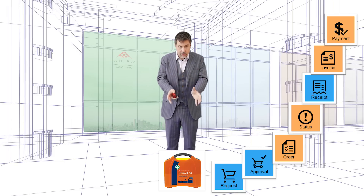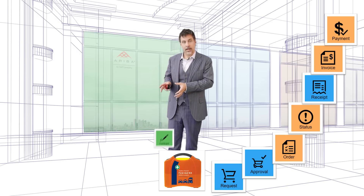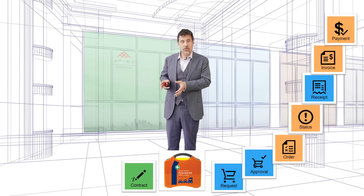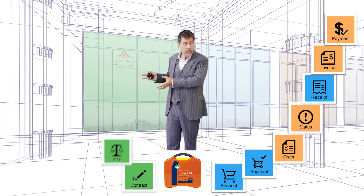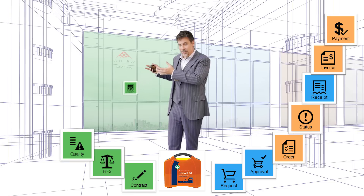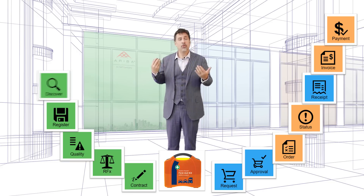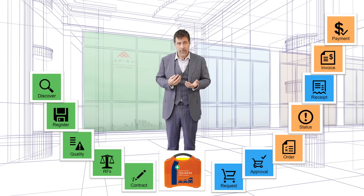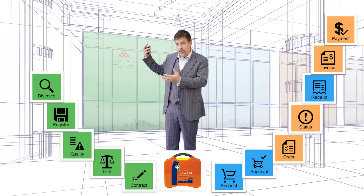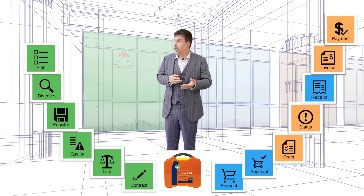Now where did this first aid kit come from in the first place? Well, it came from a contract, and this contract was negotiated with many suppliers that were pre-qualified, registered, and some of them were even discovered in emerging markets. And all of this is based on the procurement planning that you did at the beginning of the year, based on your spend analytics.